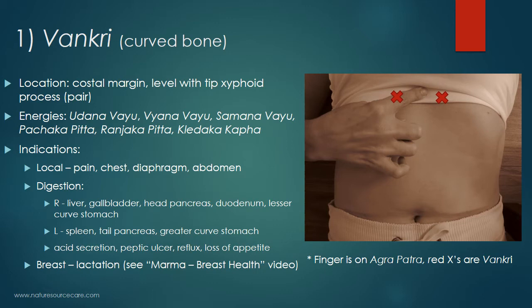The energies associated with the Vankri points are the Udana Vayu, Vyana Vayu, Samana Vayu, Pachaka Pitta, Ranjaka Pitta, and Kledaka Kapha. For digestion: on the right side, this point relates to the liver, gallbladder, head of the pancreas, duodenum, and lesser curvature of the stomach. On the left side, the Vankri point relates to the spleen, tail of the pancreas, and greater curvature of the stomach. These points can help with acid secretion, peptic ulcer, reflux, and loss of appetite. They can also be helpful with breast tissue, specifically the function of lactation. If you're interested in marma point therapies for breast health, I have a video on that.